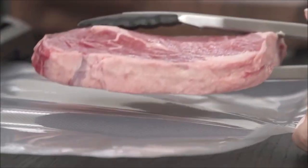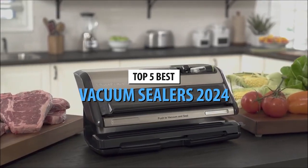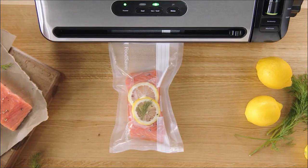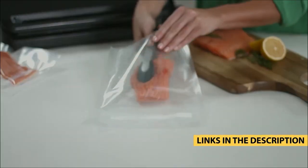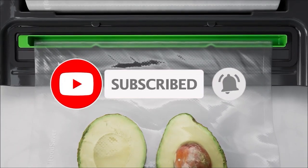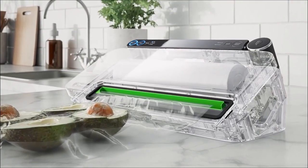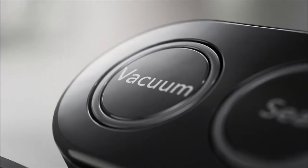There you have it — our top 5 vacuum sealers in 2024. Each of these machines offers unique features to help you keep your food fresh and organized. Which one caught your attention? Share your thoughts in the comments below and find these fantastic vacuum sealers with the links provided. Don't forget to subscribe for more kitchen gadget insights and reviews. Thanks for watching, and until next time, happy sealing!